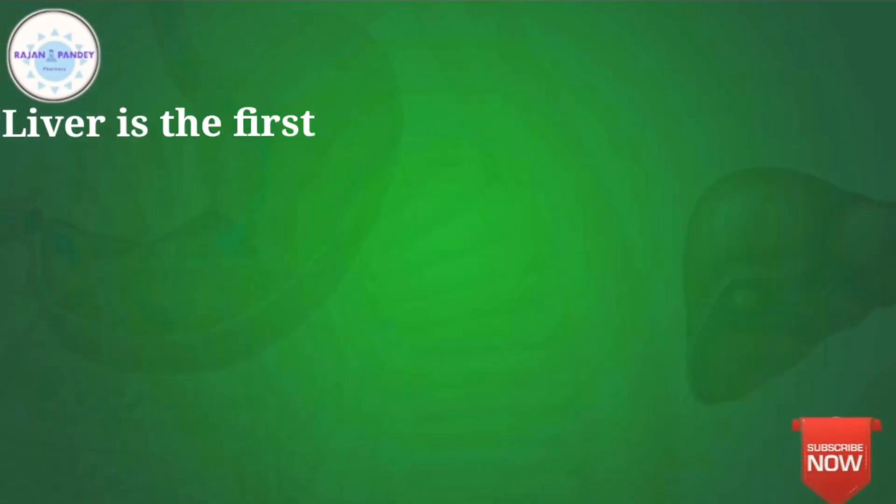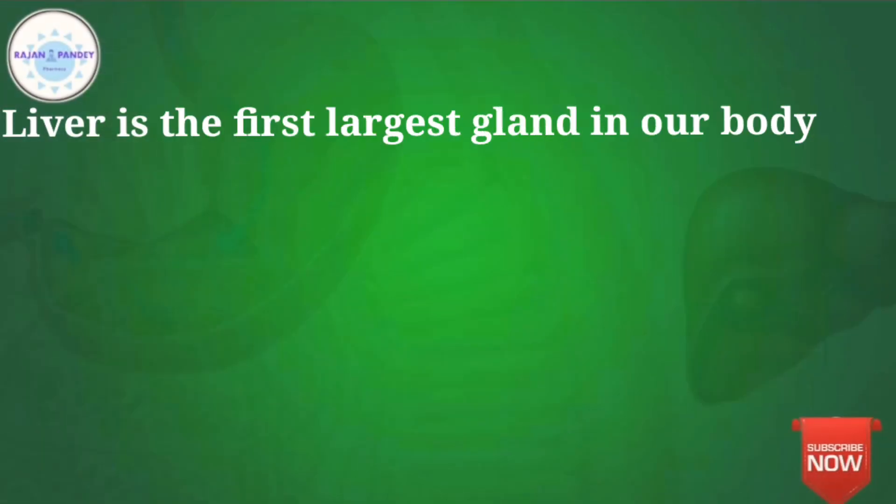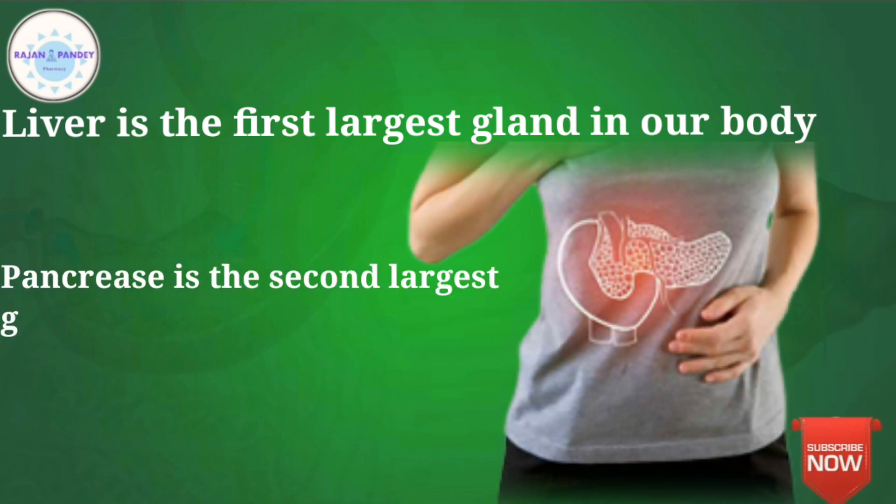As we know, the liver is the first largest gland in our body and the pancreas is the second largest gland in our body. It is located in the abdominal cavity, behind and slightly inferior to the stomach, between the duodenum and spleen.